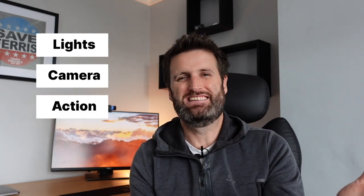Lights, camera, action. This is easy. Lighting – make sure the room is well lit. Make sure your face is well lit. The interview is about presenting the best version of you, the consummate professional, and dark mode just won't cut it.